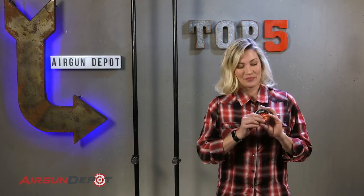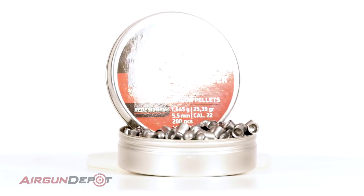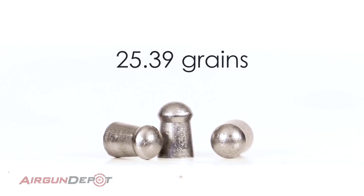Number five on our list is the JSB Redesign Monster. This monster of a pellet is extremely accurate and very hard hitting. It isn't for the faint of heart, but if your gun can push these big boys fast enough, you will have a hunting rig that can reach out to up to 100 yards and even more. At that point, it's really just up to the man, or woman, behind the trigger.